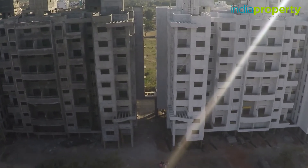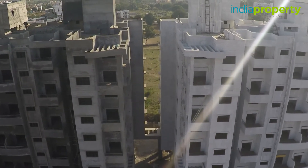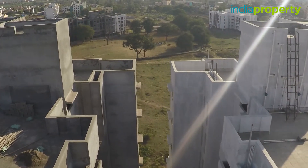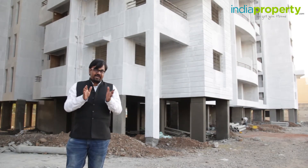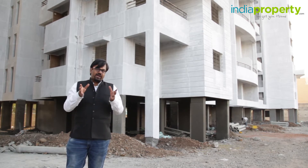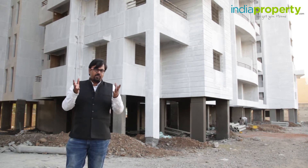Before we look at the model flat, let us talk about some of the amenities offered at Holyhawk City. Holyhawk City offers a clubhouse which houses a gym. There is a landscape garden, a jogging track, a kids' play area, a firefighting system, 24/7 security, and other such features.